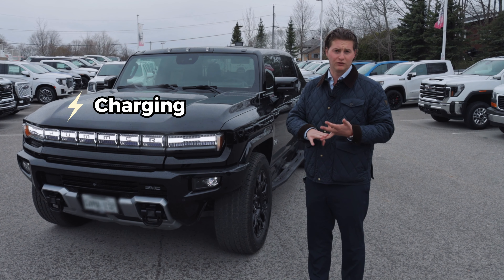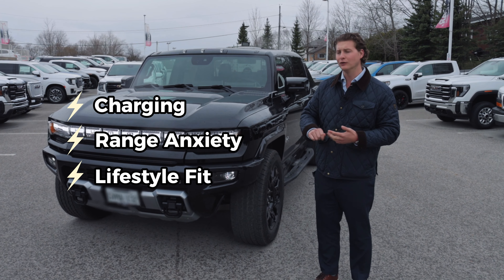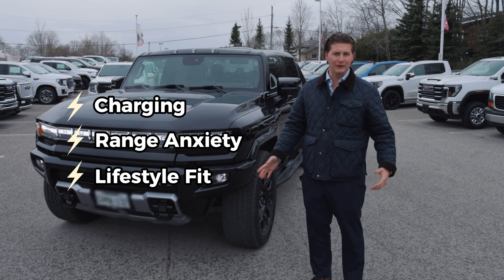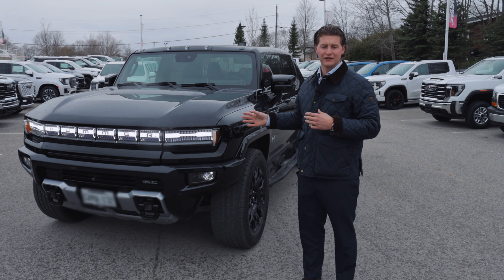Everything from charging, range anxiety, what's it like day in and day out, driving up to maybe a cottage, maybe somebody else's house to hang out for the weekend, whatever. Tag along on this journey.